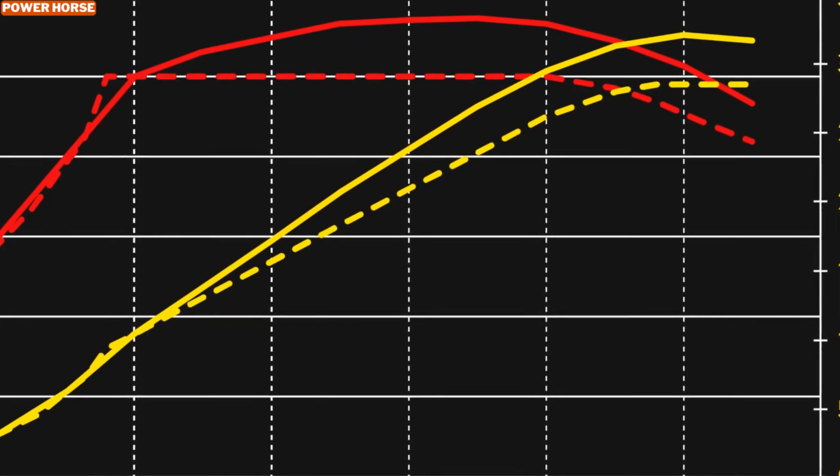For European Supra fans, the power boost is even more pronounced. Earlier models were limited to 335 horsepower due to emissions regulations, so this new variant delivers a massive 94 horsepower improvement.